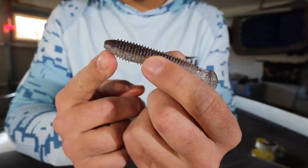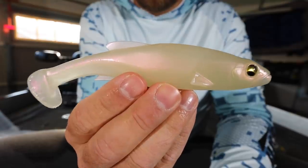Hey guys, Tyler Berger here with Bass Fishing HQ. Today I want to talk about swim baits — from your little swim baits to your big swim baits and everything in between. Not only that, I want to talk about five big mistakes that a lot of guys make when they're swim bait fishing, so stay tuned.